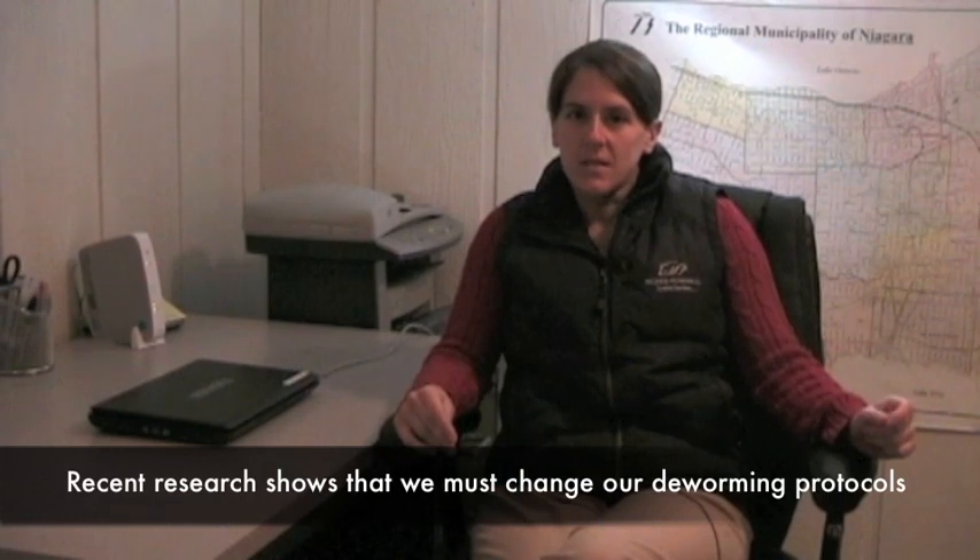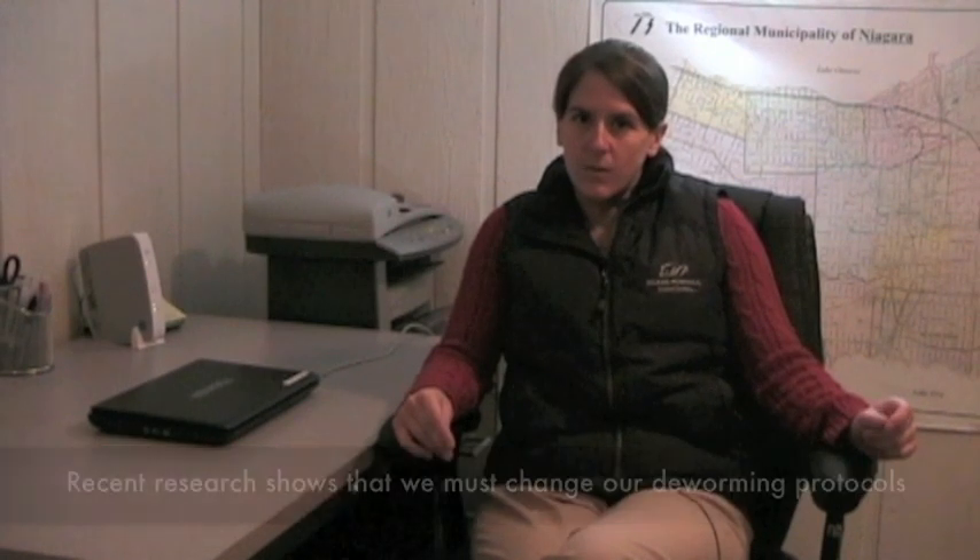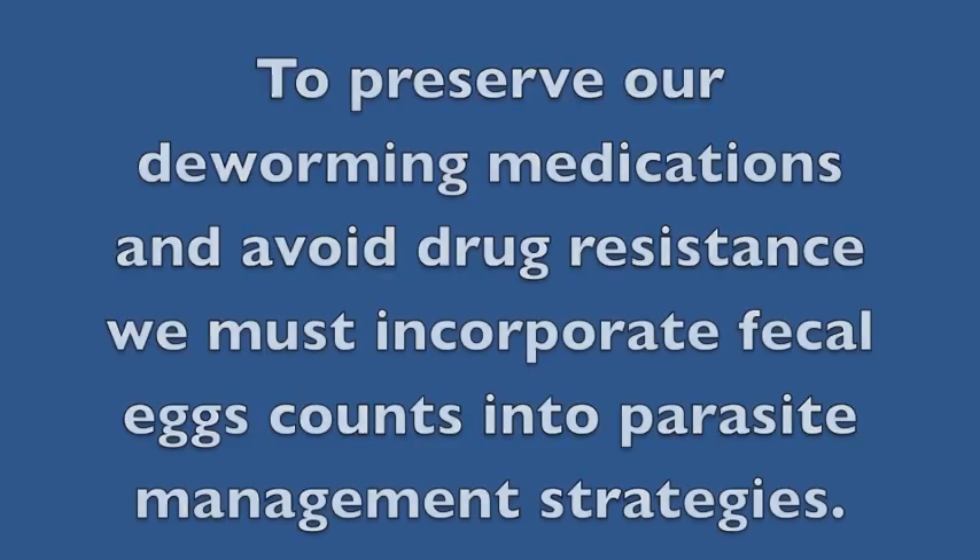According to the latest research, deworming all horses with the same product at regular intervals is no longer a viable way to manage intestinal worms. We now know that this blanket deworming approach is allowing the worms to become resistant to our current medications, meaning that soon they will no longer be effective.